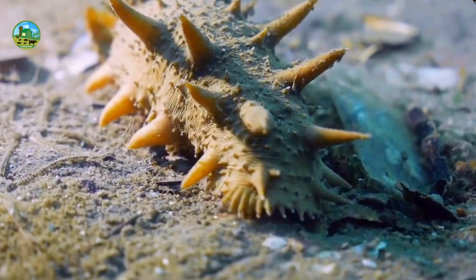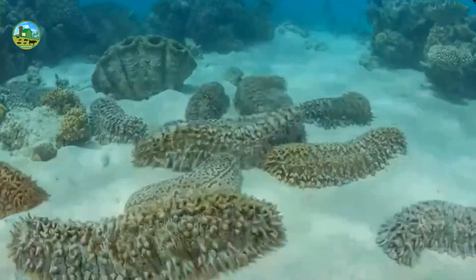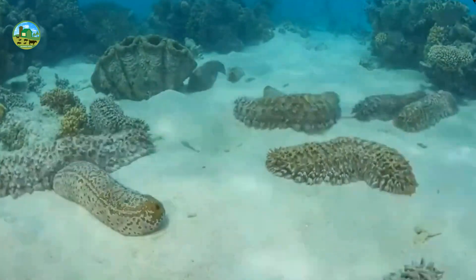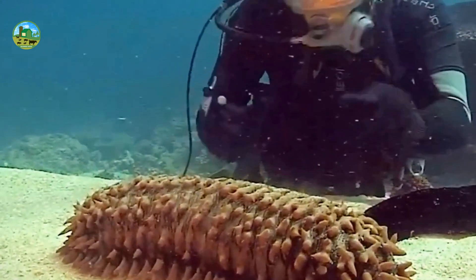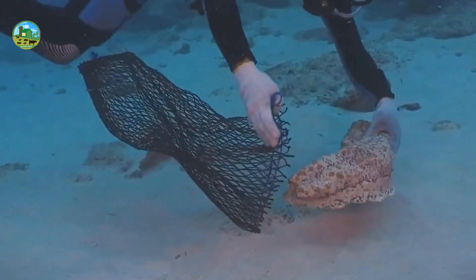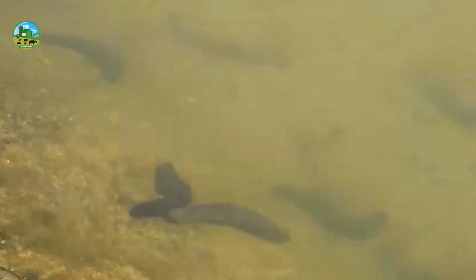For cultivation, Holothuria scabra, Stichopus hermannii, Apostichopus japonicus, etc. are popular species of sea cucumber. For the healthy growth of sea cucumbers, the water temperature should be between 25 and 30 degrees Celsius, and the salinity should be 20 to 35 ppt. Also, adequate oxygen and low ammonia levels must be maintained.